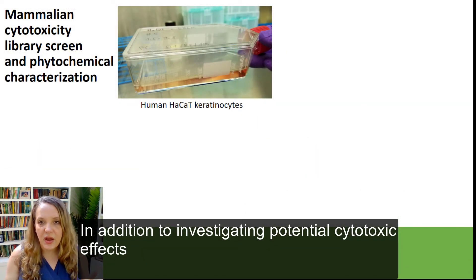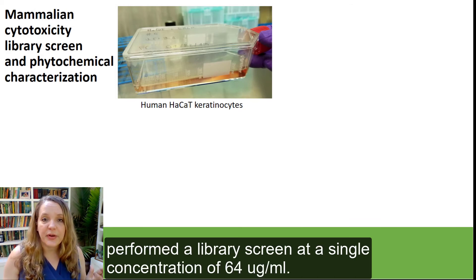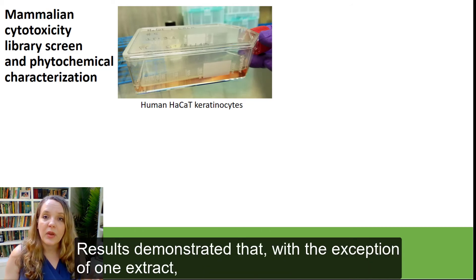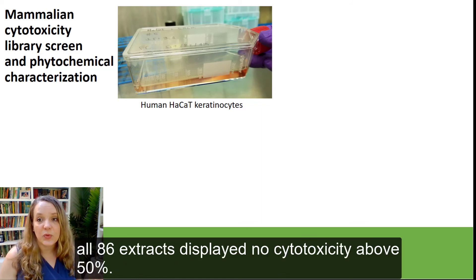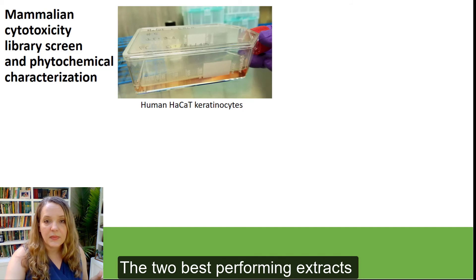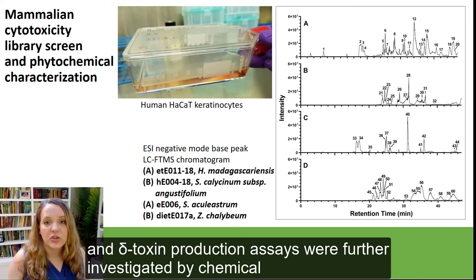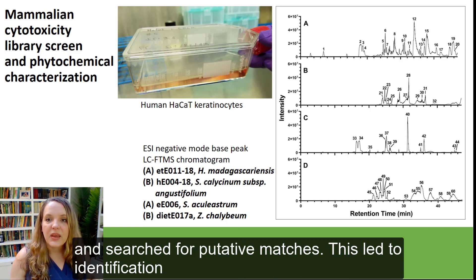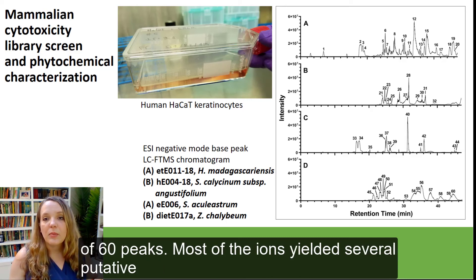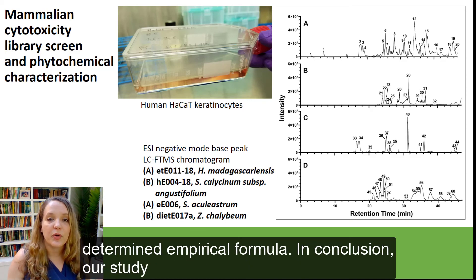In addition to investigating the potential cytotoxic effects of extracts that displayed antimicrobial bioactivity, we also performed a library screen at a single concentration of 64 micrograms per ml. Results demonstrated that, with the exception of one extract, all 86 extracts displayed no cytotoxicity above 50%. The two best performing extracts in the growth inhibition experiments, as well as in the quorum sensing and delta toxin production assays, were further investigated by chemical characterization via liquid chromatography mass spectrometry analysis and searched for putative matches. This led to identification of 60 peaks, with most ions yielding several putative matches for secondary plant metabolites, which are isomers of the experimentally determined empirical formula.